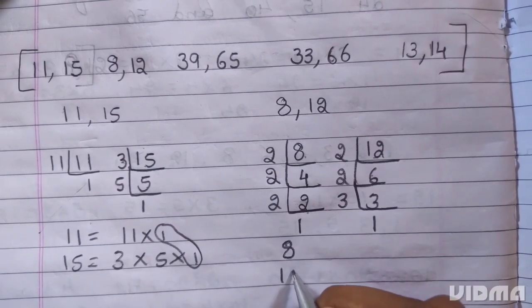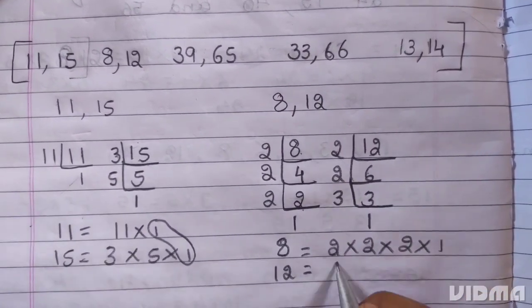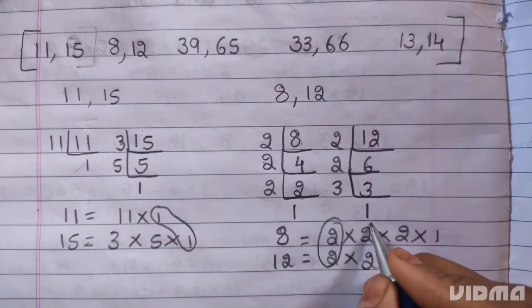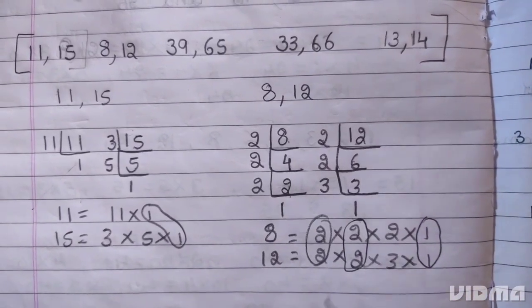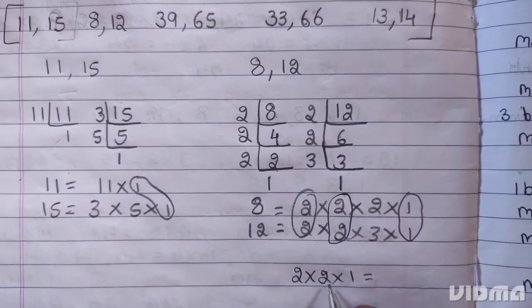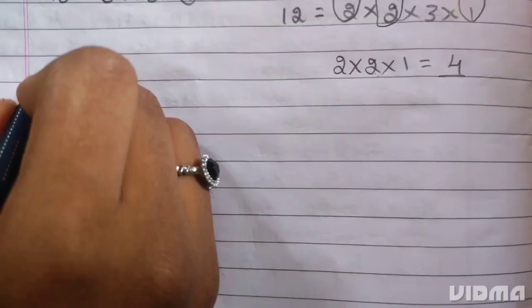For 8 and 12: 8 = 2 × 2 × 2 × 1, and 12 = 2 × 2 × 3 × 1. The common factors are 2 × 2 = 4. The HCF is 4.